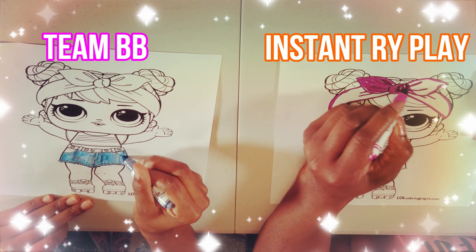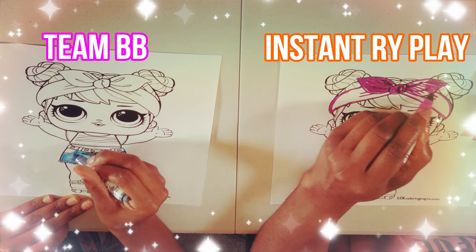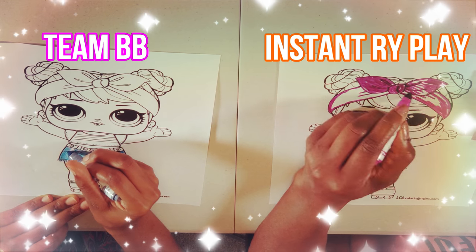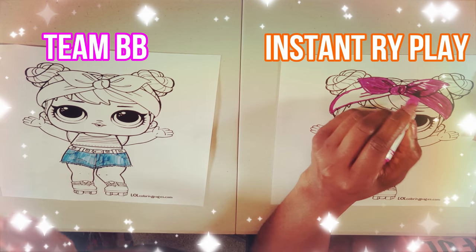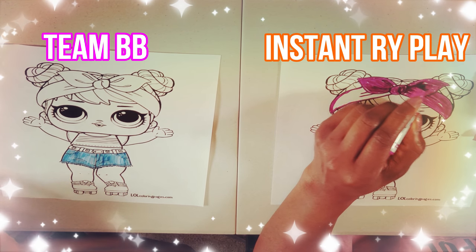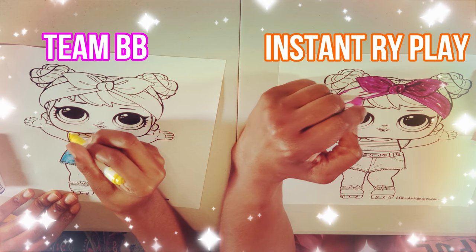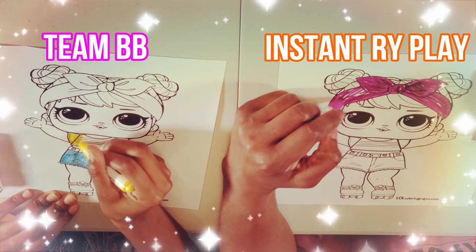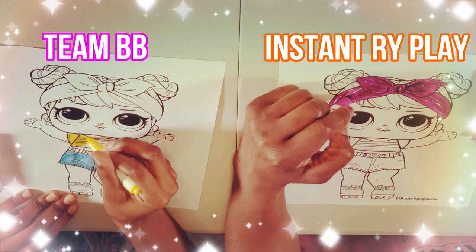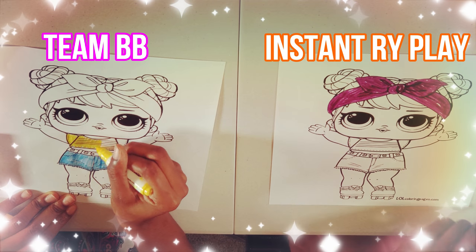We spent about two minutes just talking! Oh my gosh, I gotta speed it up — I am NOT fit for this challenge. She's got shorts done and I've barely got a bow. I gotta move fast and I'm not even done with the bow yet. Oh my goodness, this is about to be a two-marker challenge!